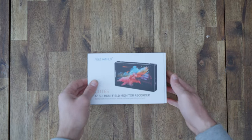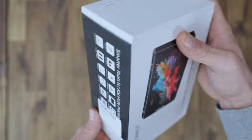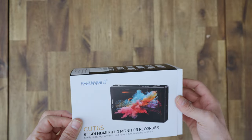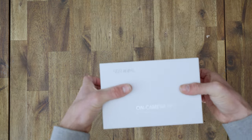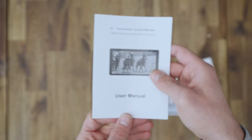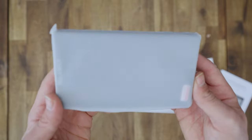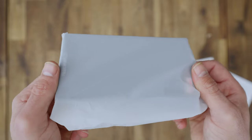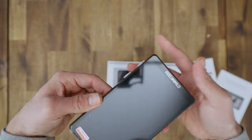Let's dive right in, starting with an unboxing and exploring its key specifications. Inside the box you'll find the CAT 6 monitor recorder itself, a micro HDMI cable for seamless connectivity, a mini hot shoe mount for attaching it to your camera or rig, and the manual, of course. You can also find tons of video guides on YouTube.